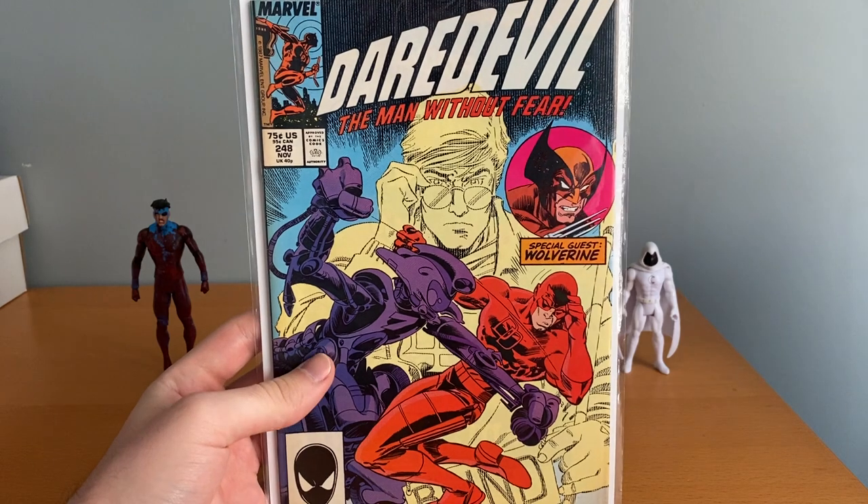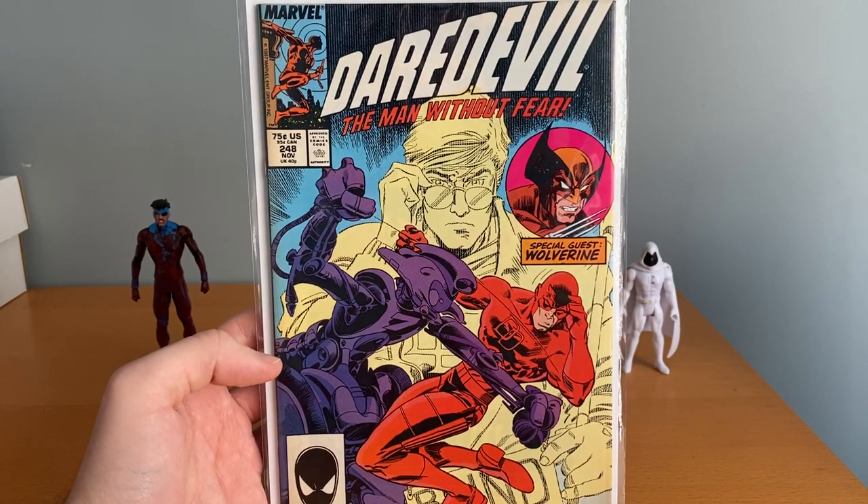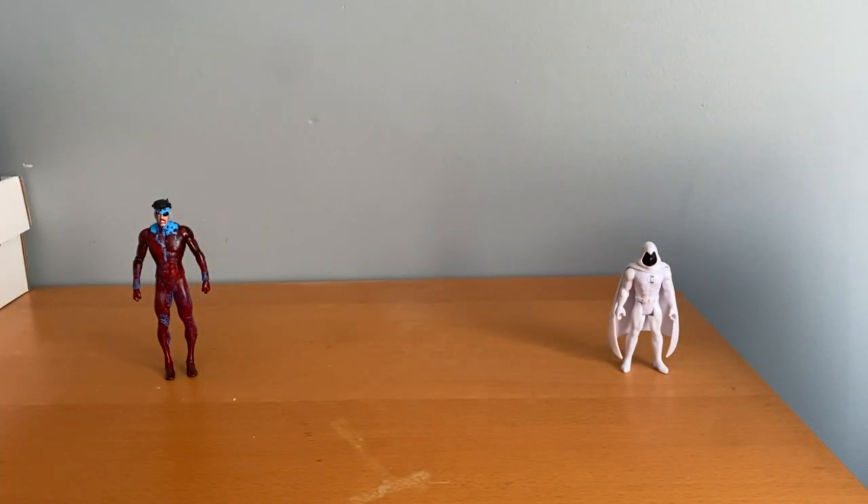First table, I spent $2. I bought just Daredevil #248 — one for the run that I didn't have yet. Cool cover on there. For $2, just figured I'd grab it.